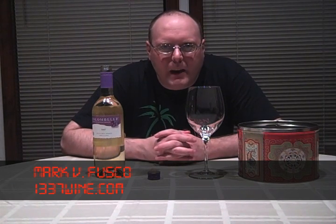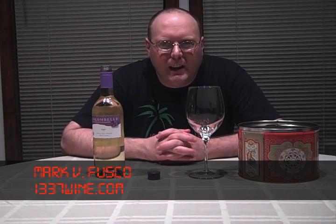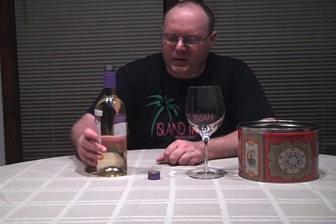Hello, everybody. Welcome to Leeds Wine TV. I'm your host, Mark Fusco, here for another episode of the show. And finally doing this one — I've had the bottle for a little over a month now. This is the white Colon Bell that I talked about I was going to do.